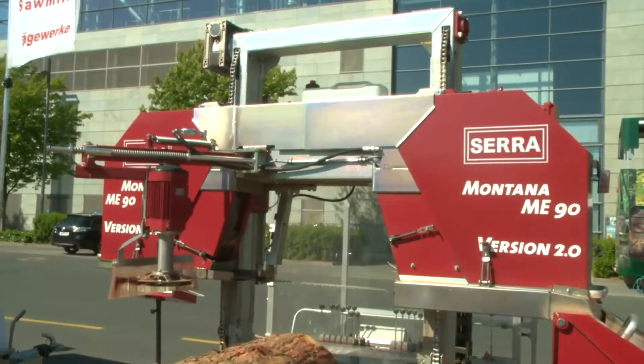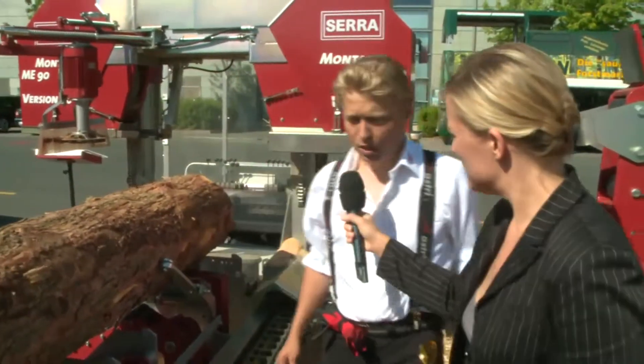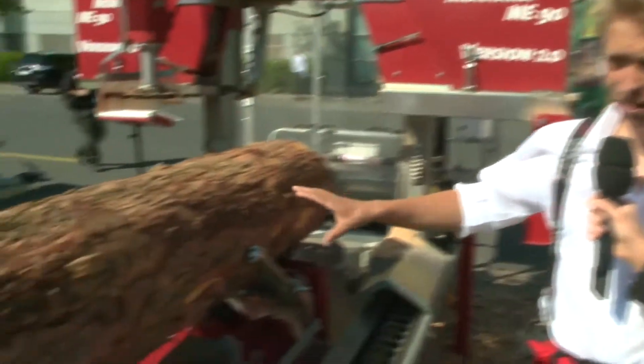I really would like to have my board for my Brotzeit, but we've got to choose a machine first. Okay, so let's have a look at the next machine. We're standing next to a further sawmill at the company Serra. Hans, this is much bigger than the first one — what exactly is this? This is our model Montana.